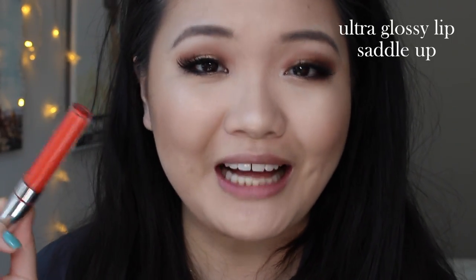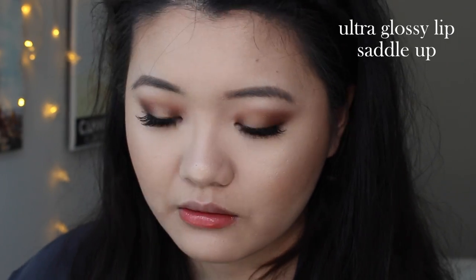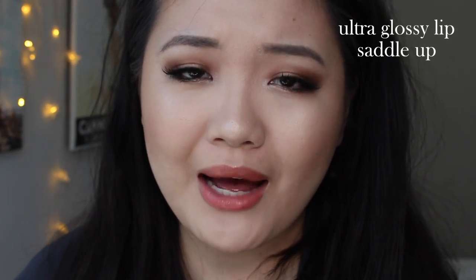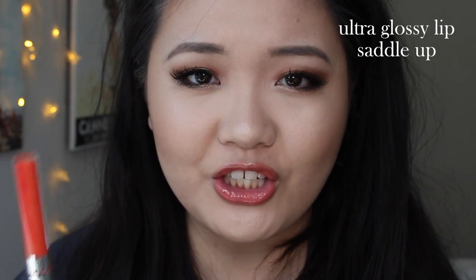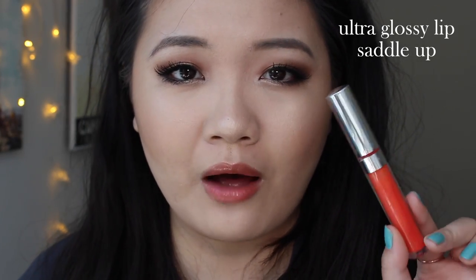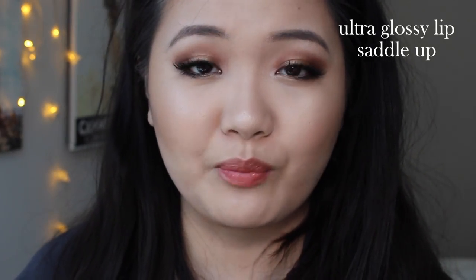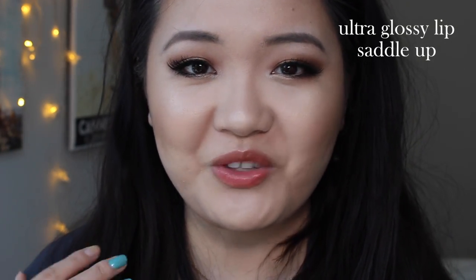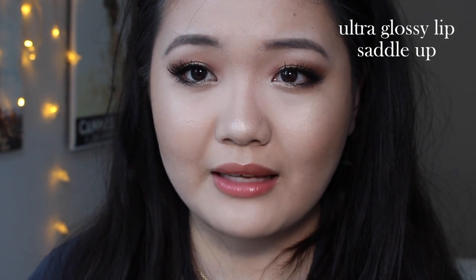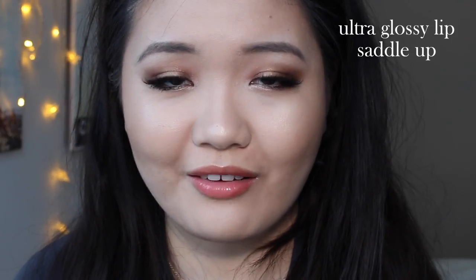I'm going to start off with some of the sheer colors. The first one is called Saddle Up — a bright sheer coral. These sheer glosses are really pretty to just put on and go out. They're very easy to wear, but if you want to top them off over a lipstick, that works really great as well. Saddle Up is actually one of my favorites. I think my skin tone and my original lip color work really well against orangey shades. On me, it's not as bright of an orange — it turns a little bit pinky, so I really like it. Sorry if the lighting goes in and out — I'm sitting in front of a window and cannot control the weather.